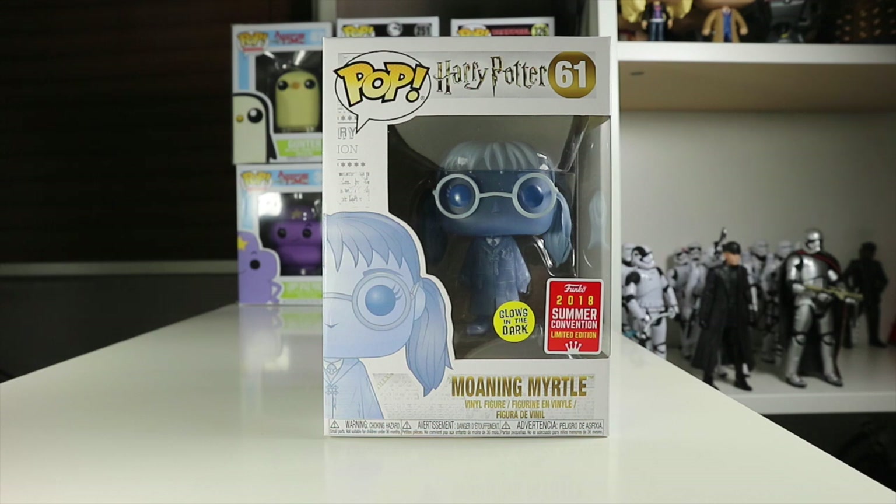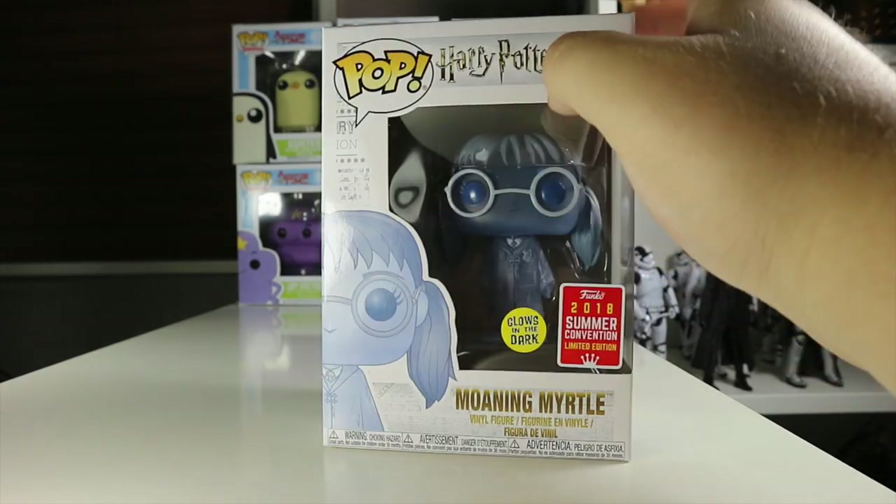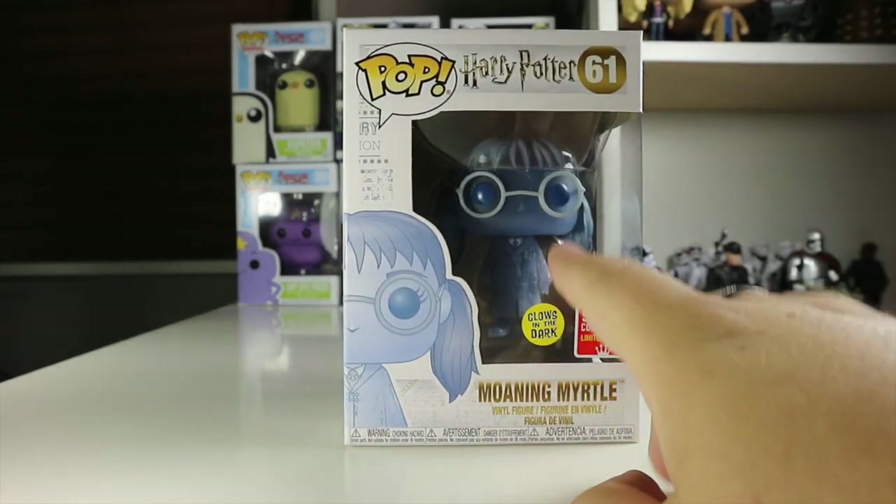My friend from YouTube — check out their channel, the link's in the description below — Danny and Jazz, they have a great channel, go and subscribe to them. They sent me a link to get some discount and I paid $17.99 for it. As I'm a member of EMP I get free shipping, so I was really pleased with that.